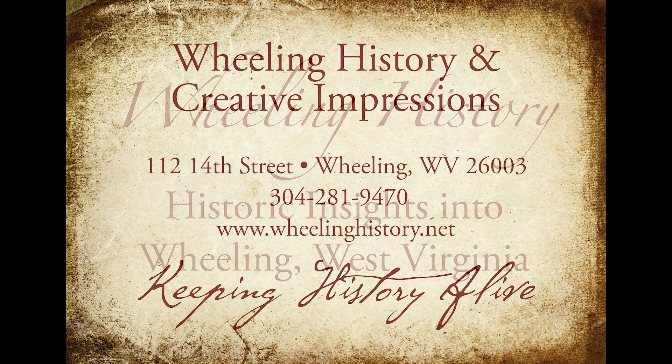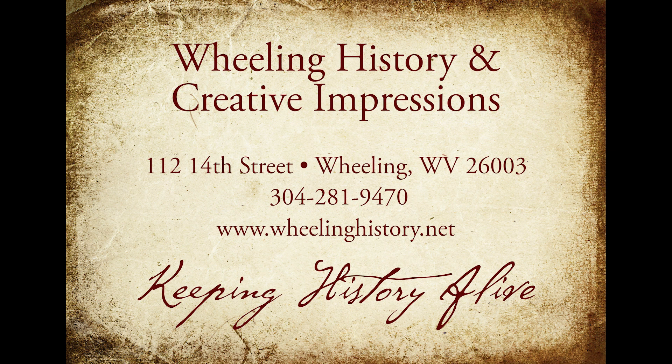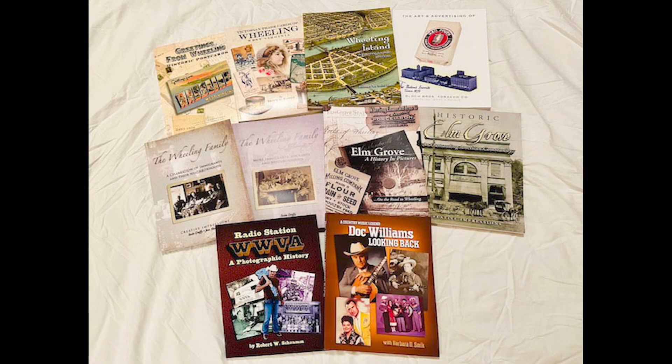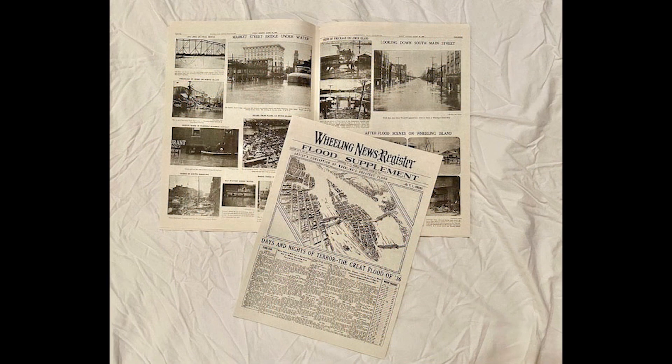Please visit our website at wheelinghistory.net. We have 10 books related to Wheeling History, and we have a 12-page flood supplement from the 1936 flood.